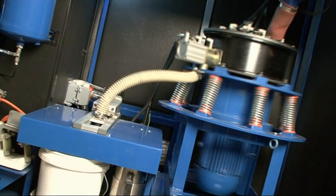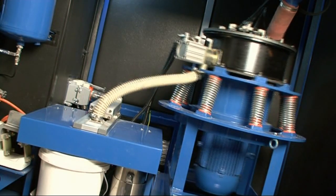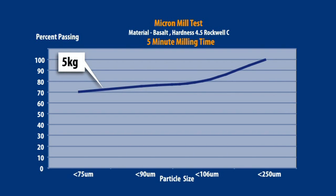The system has been designed to answer the industry's need for whole sample reduction to smaller particle sizes prior to subdivision, to achieve better accuracy in the laboratory. In this example, basalt with a hardness of 4.5 Rockwell was tested. First, a 5kg sample was milled. After 5 minutes, 99.5% of the sample passed at less than 250 microns.